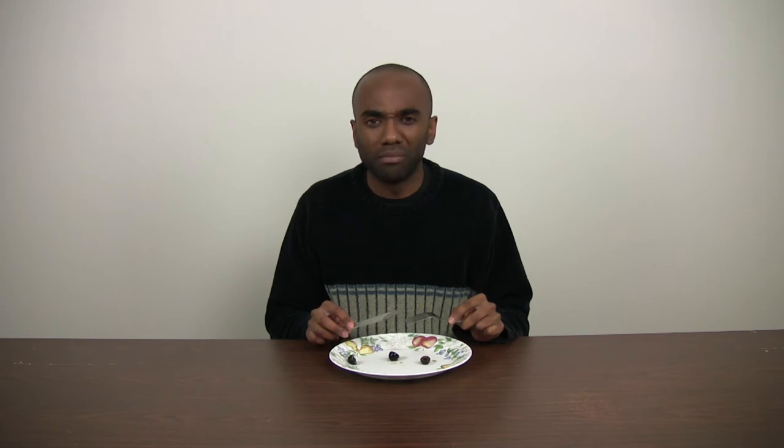It definitely tastes different. Well, having tried all three olives — excuse me a moment.